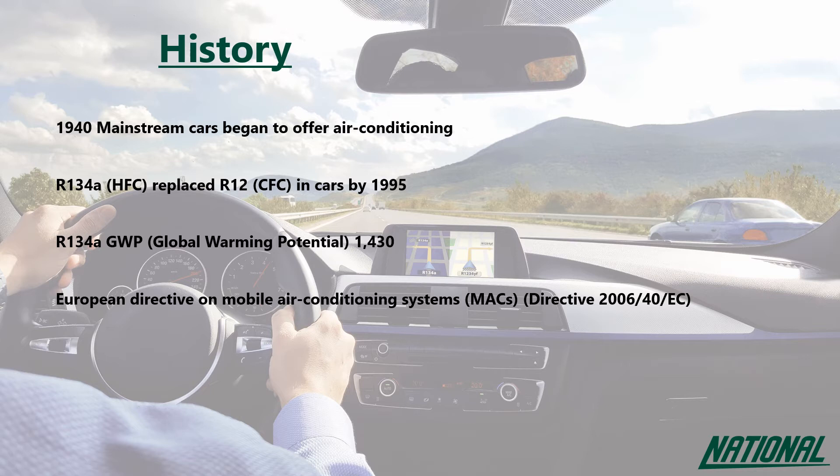So in 2011 we saw the start of the phase out of R134A, banning the use of refrigerants with a GWP higher than 150 in newly type approved vehicles, and subsequently leading to a complete ban in all new vehicles in Europe from 2017. However, all vehicles produced with R134A prior to this change may still continue to use R134A for servicing and repairs.